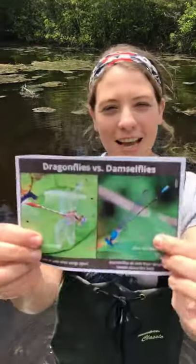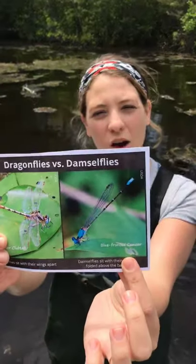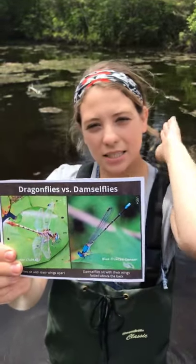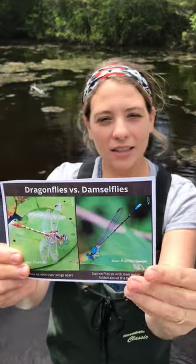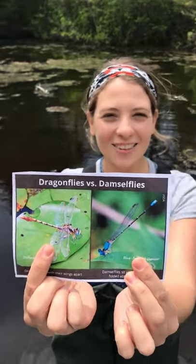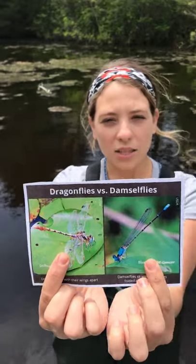Damselflies, when they are at rest, fold up their wings toward their back. Dragonflies at rest hold their wings out like a plane. That's a good way to tell the difference between the two.